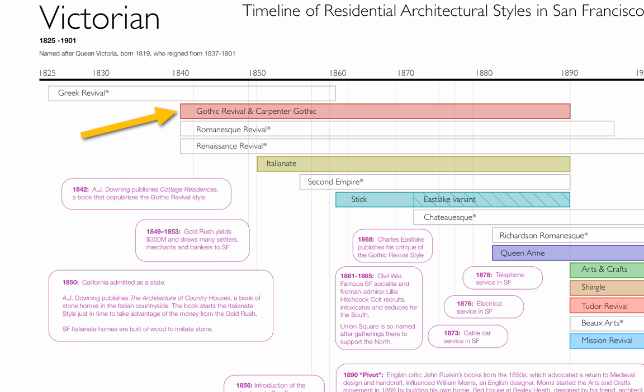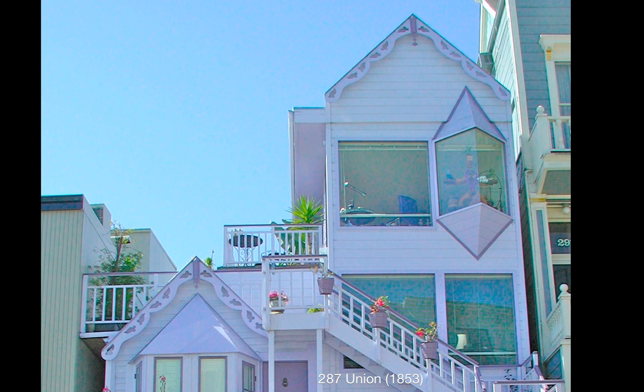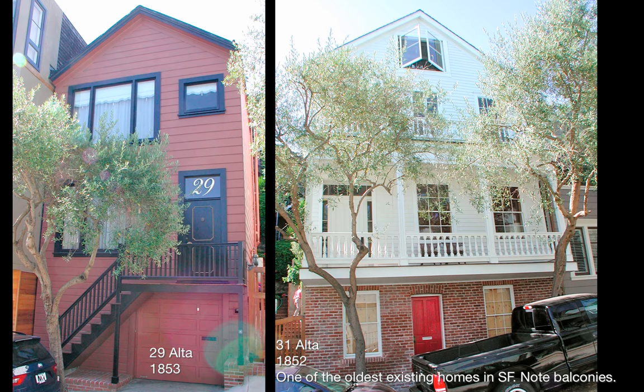Here at the Gothic Revival style, A.J. Downing publishes a famous book called Cottage Residences, which popularizes the Carpenter Gothic style. We have some excellent examples of Carpenter Gothic here in the city. Most of the remaining ones are up on Telegraph Hill here on Filbert Street, 1882, the very end of the style. The style ends in 1890. Here the Abner Phelps house, 1850, is one of the first ones built in the city along with these two homes up on Alta.